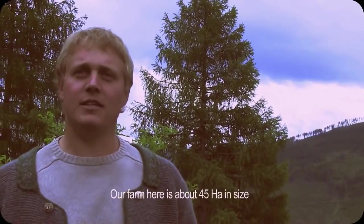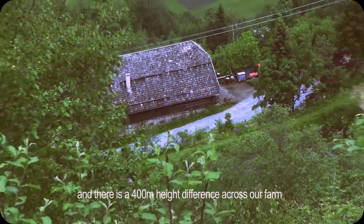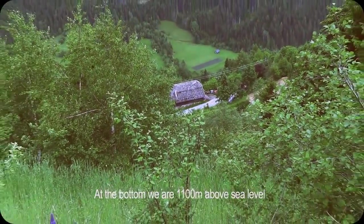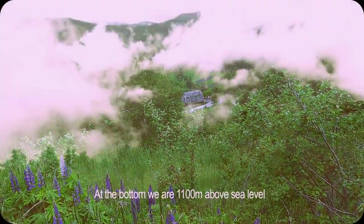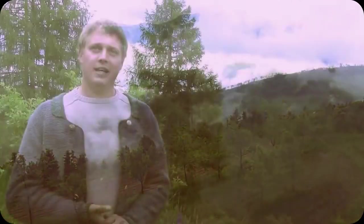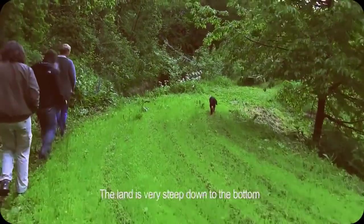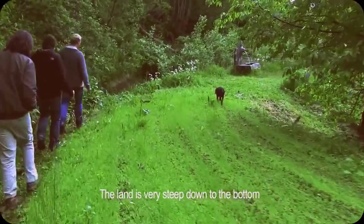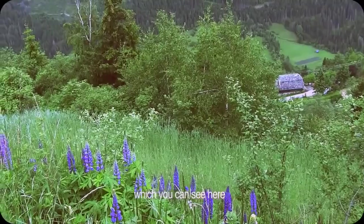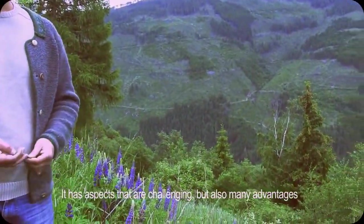Perhaps a few basic things about our farm. Our farm is about 45 hectares and has approximately 400 meters of elevation difference within those 45 hectares. It starts down in the valley at just under 1,100 meters and goes up to about 1,500 meters above sea level. This 400-meter elevation difference makes management somewhat more difficult. The terrain is very steep, as you can see looking down — you have a view of our farm and into the valley. So we have very steep terrain, which makes some things harder, but also brings certain advantages.